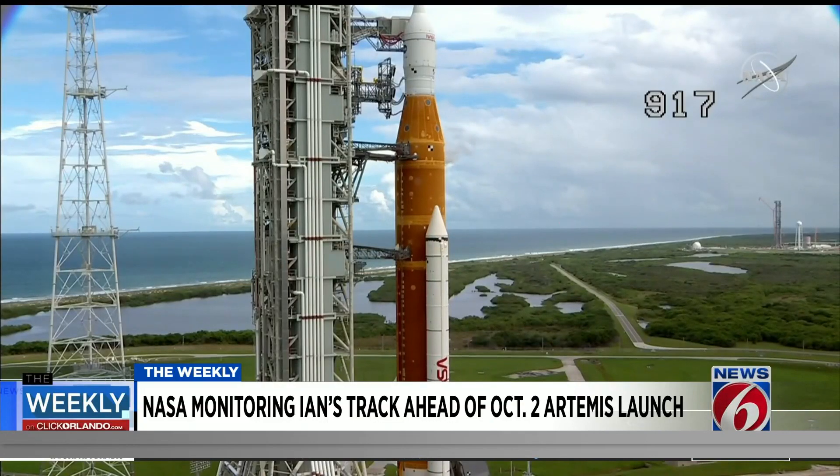It was on the first launch attempt, and it turns out that was faulty and it was scrubbed, but they would have not launched anyway because the weather was actually red almost the whole time. The second time, it was all the hydrogen leaks. They were trying to figure it out and they couldn't. They heated and cooled the seal to try to get it to reseat — did not work. That did work yesterday during the tanking test, but it took many hours.